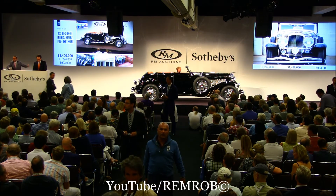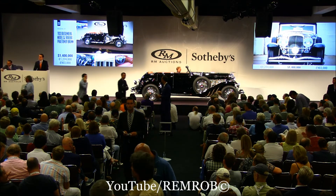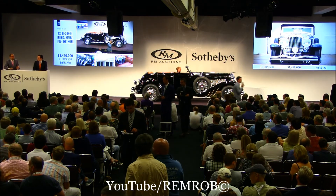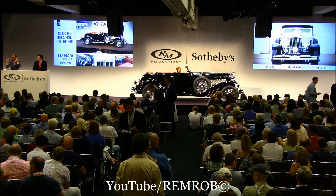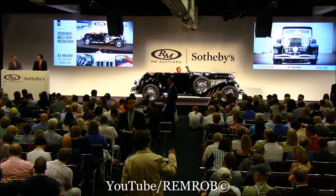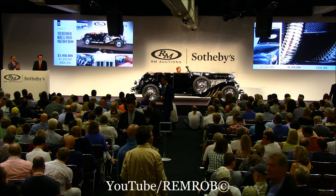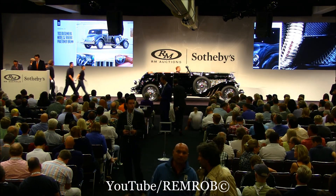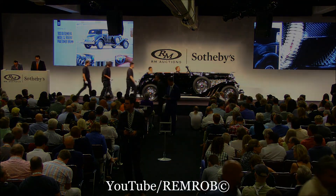$1,450,000 — thank you. Are you sure? Nope — we said no. So it's your car at $1,450,000. It's going for the first time, going for the second, third and last time. Sold — your car! Well done, congratulations. Buyer number 8719 — $1,450,000.